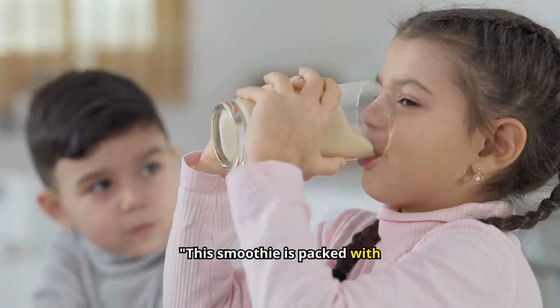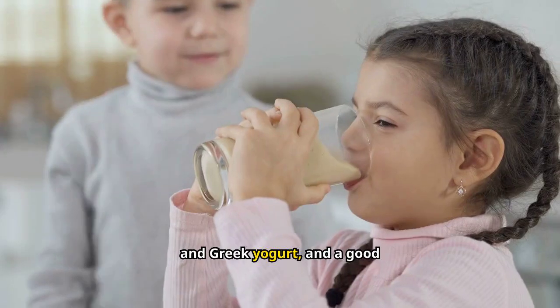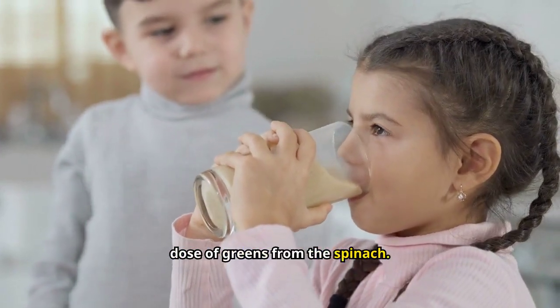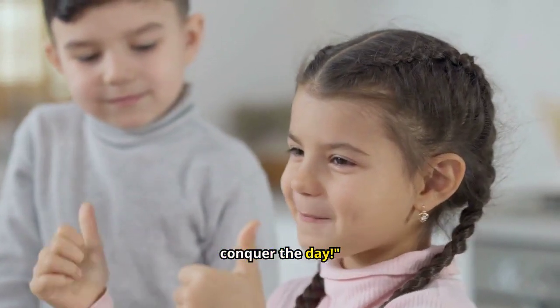This smoothie is packed with potassium from the banana, protein from the peanut butter and Greek yogurt, and a good dose of greens from the spinach. Simply blend everything together until smooth, and you're ready to conquer the day.